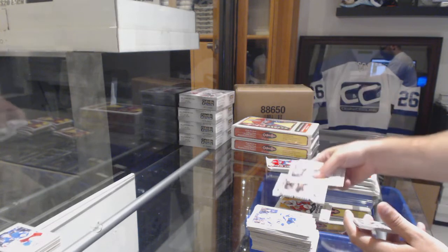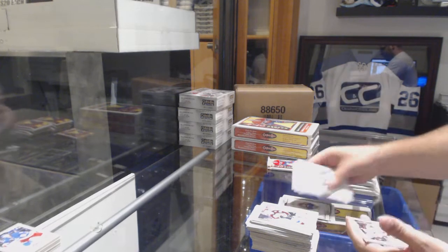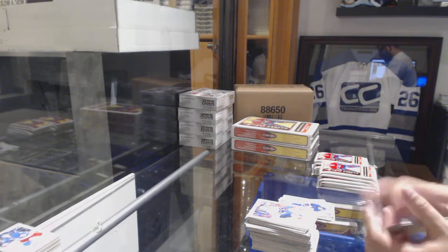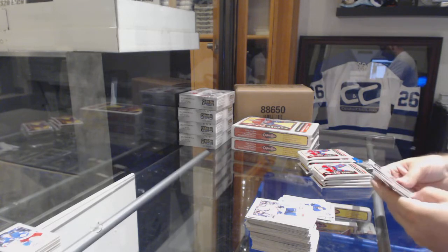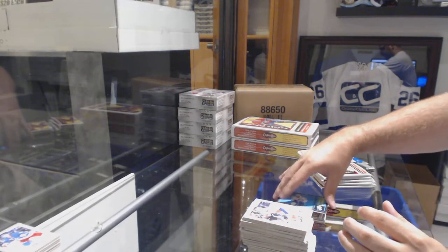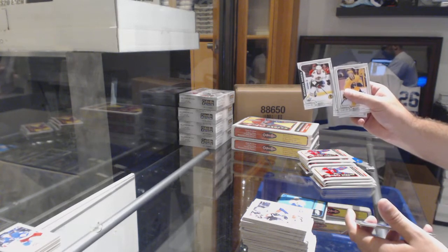Marquee rookie for the Ducks of Marcus Pettersson, and a silver of Brad Marchand for the Boston Bruins. Mini of Zuccarello for the Rangers. We've got a Patrick Marleau for the Maple Leafs, and Brandon Callahan for the Tampa Bay Lightning — number 24 of 100, so looks like jersey numbers. Marquee rookie for the Chicago Blackhawks — Carl Dahlstrom.